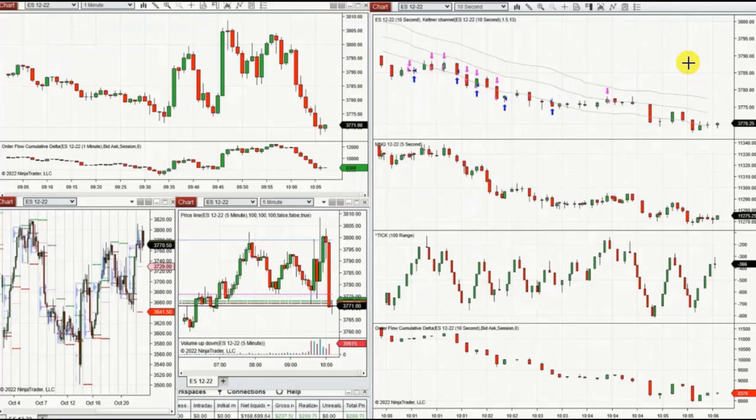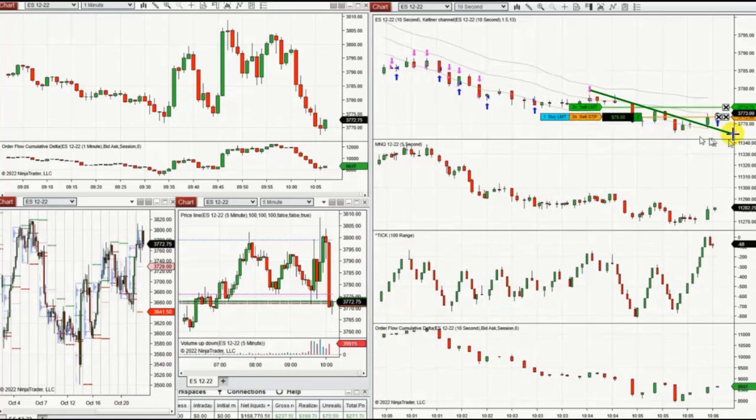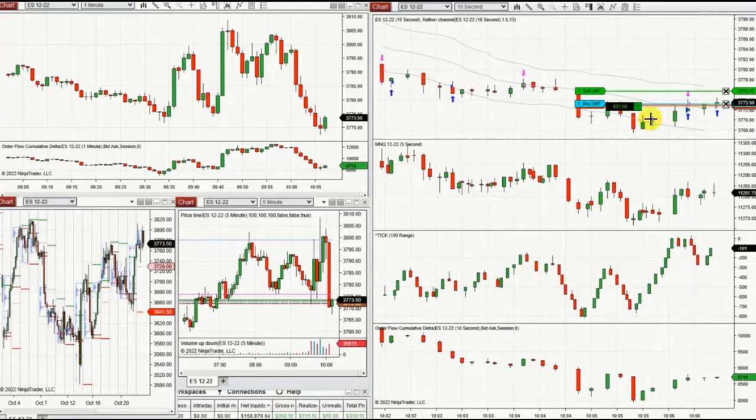The next few trades are those I took on S&P 500 E-mini futures. As you can see, the macro is in an uptrend, and the five-minute chart is retesting the previous support area. It seems the price is breaking that level, so before it broke I took a lot of short positions repeatedly. Once I saw the buyers return and the price got rejected at this point, I started taking long positions.